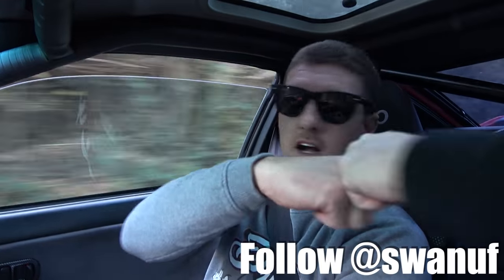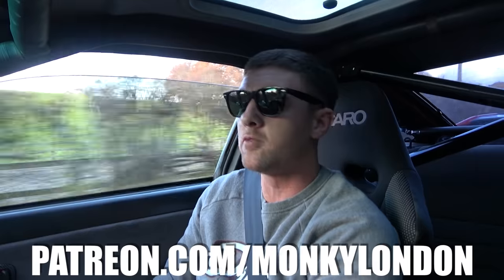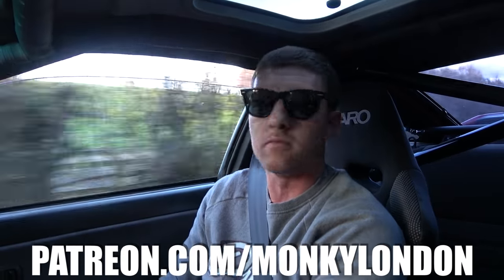Anyway, that just about brings this review to a close. Massive thanks to Dan for bringing the car down. Hope you guys enjoyed this video. Make sure to check out my Patreon down here, give the video a like, put any comments down below, I'll do my best to get back to you. And we will see you soon. Peace.